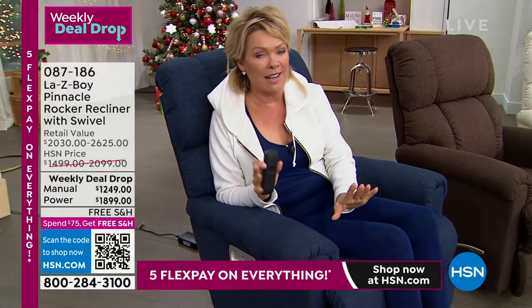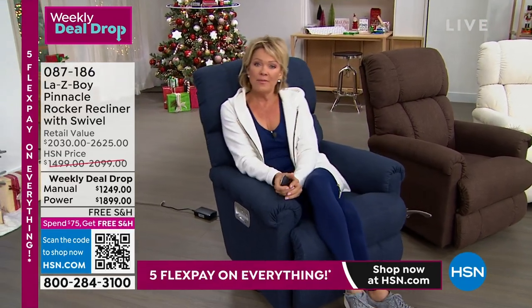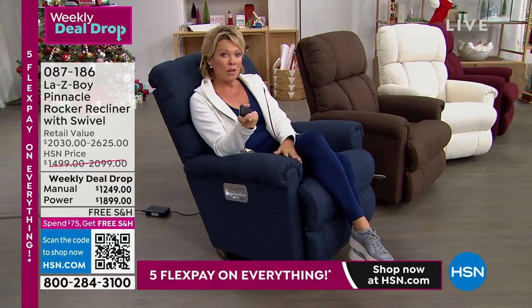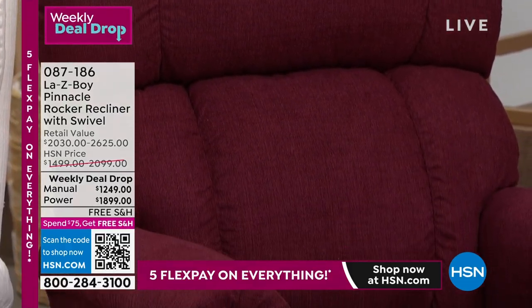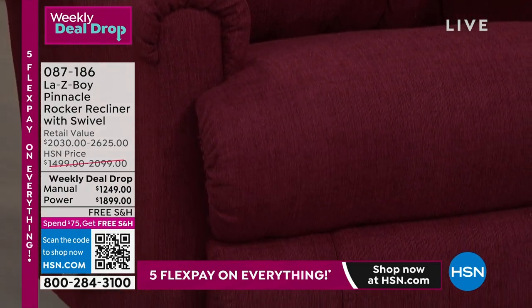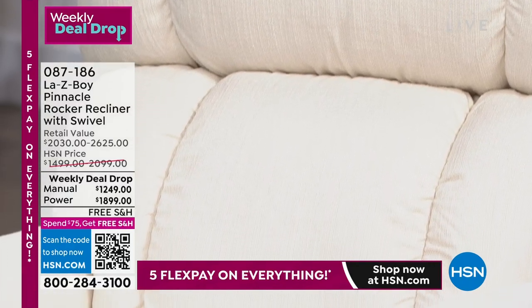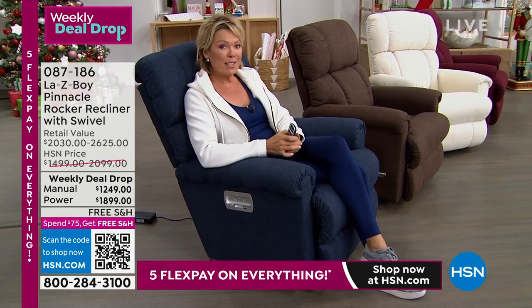The only place to get this and the only time to get it at this price is here and this week. We are down to so few, I don't know if we'll have full shows tomorrow. If you want Merlot, I don't think it's going to be there. Cotton in both power and manual is the closest to selling out. Then the Fudge and Midnight are available. Power is the number one seller today.